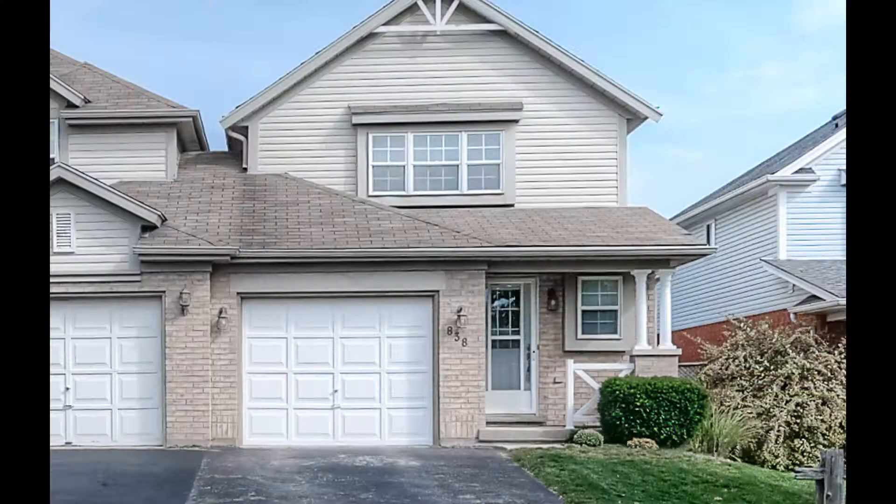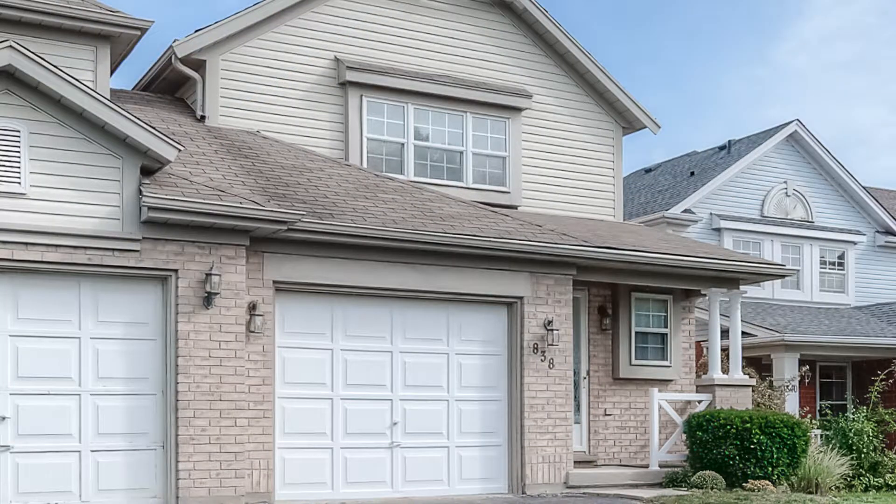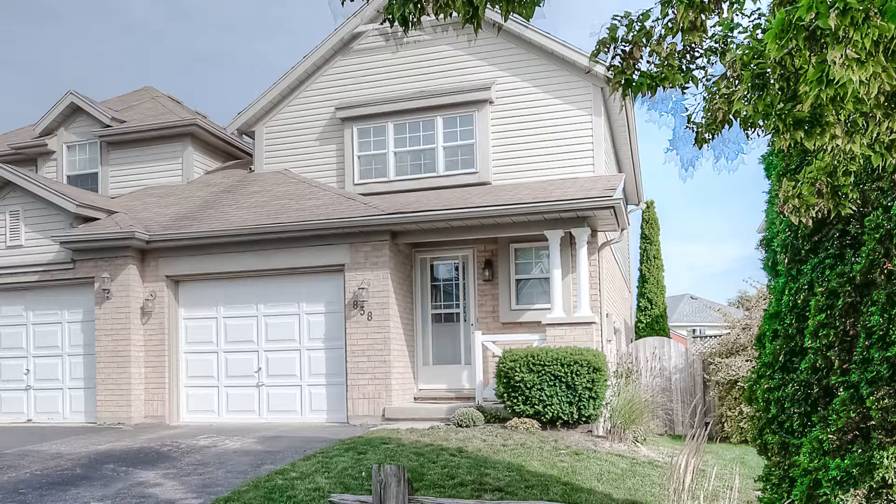Ready now is this link home, connected only by the garage. It's so close to the Chicopee Recreation Park, you'll be able to walk to the ski hill.